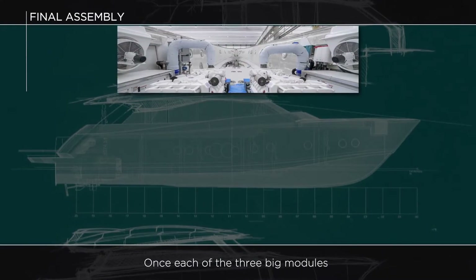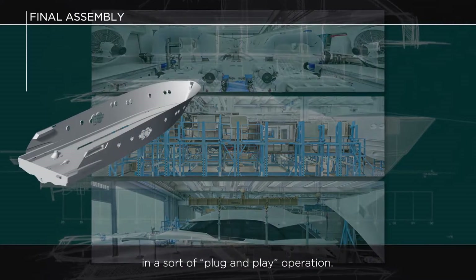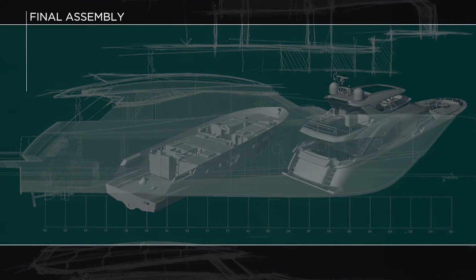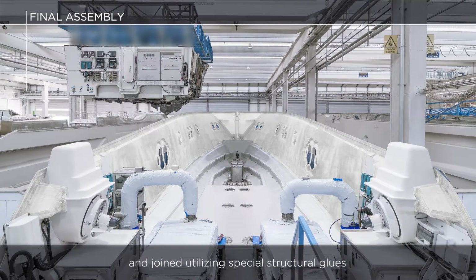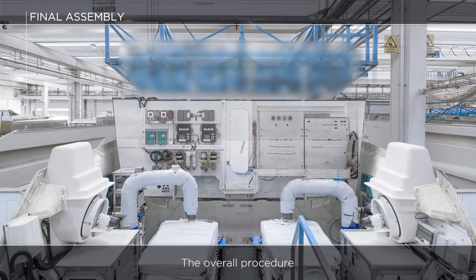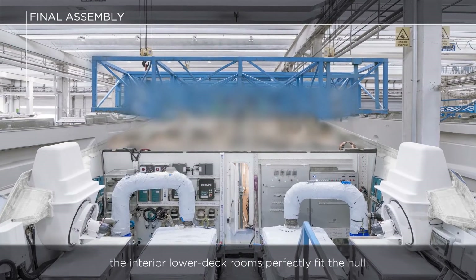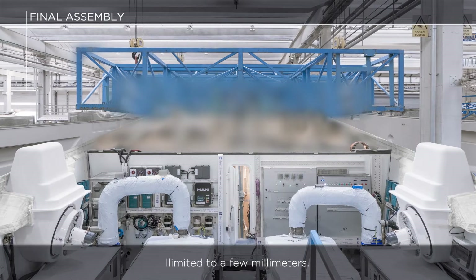Once each of the three big modules — hull, interior module and deck — are fully completed and equipped, it's time to join them together in a sort of plug-and-play operation. During this fundamental phase, the first elements to be joined are the hull and interior module. The entire interior module is lowered into the hull in a single action and joined utilising special structural glues adopted from the aeronautical and automotive sectors. The overall procedure is accurately planned and performed in just a few minutes. At the end of this first step, the interior lower deck rooms perfectly fit the hull and are integrated in complete control of the assembly tolerances limited to a few millimetres.